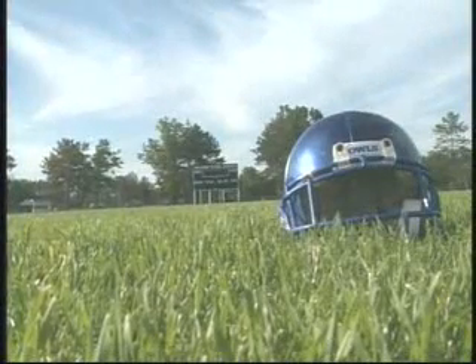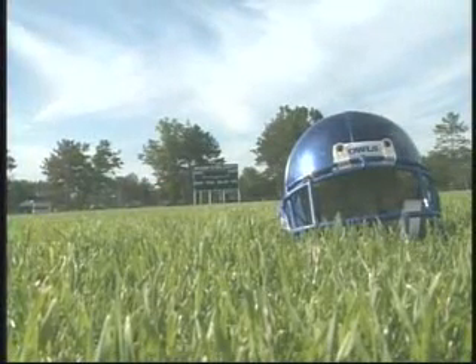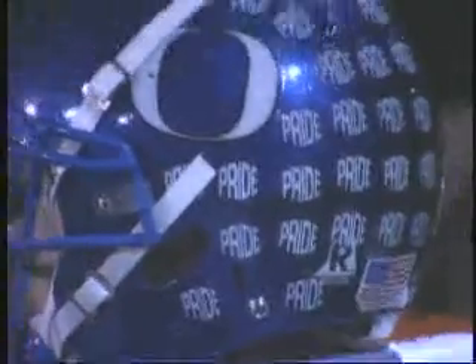Motivation could come from many places for this Oscoda Owls program, but there is no doubt that one source will be looking back to that special October night in Rogers City. In Oscoda, Pat Tede, Channel 11 Sports. Go Oscoda!